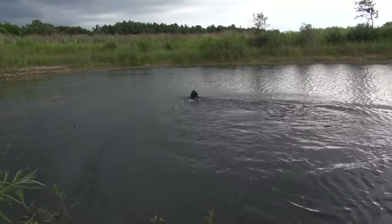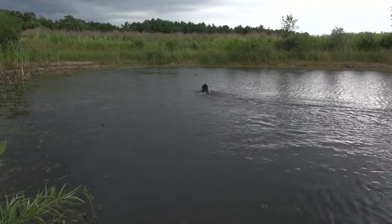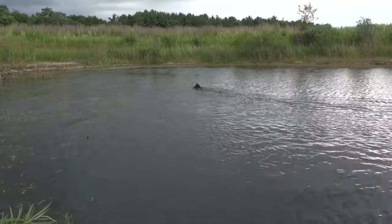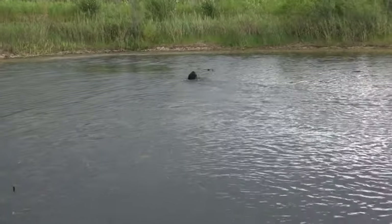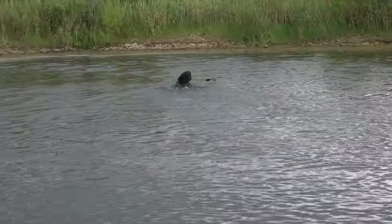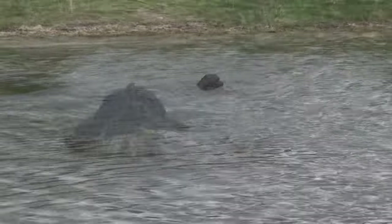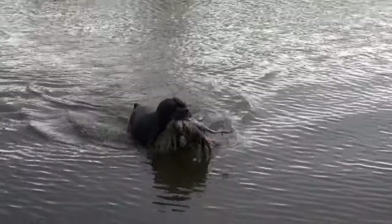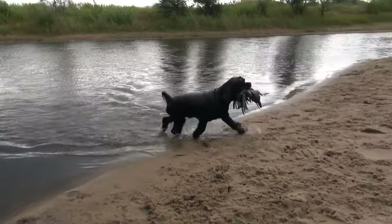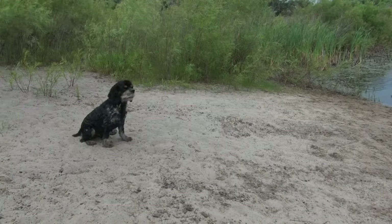Swimming retrievals is all in a day's work. Without the correct angulation of the neck and head, the swimming skill would not be efficient. Look at this strong swimmer — that's endurance.